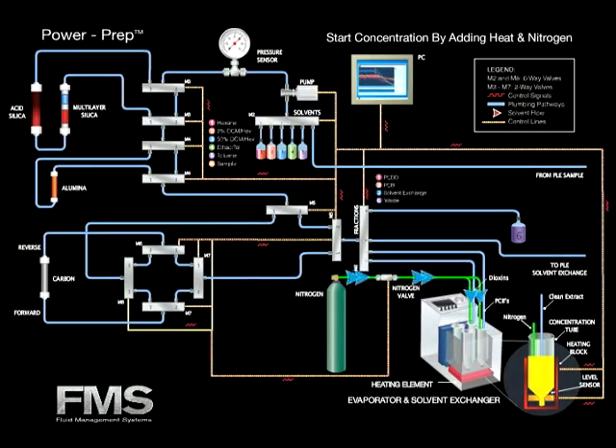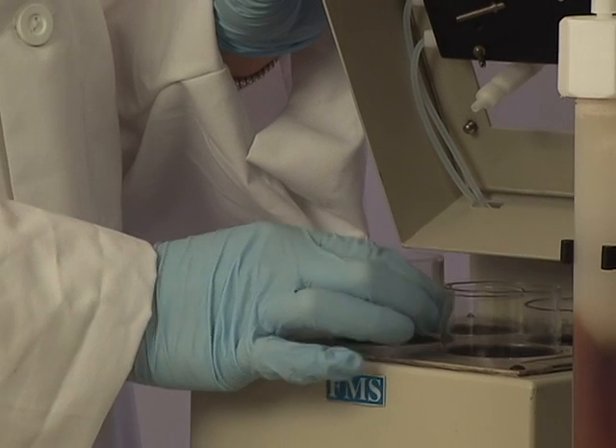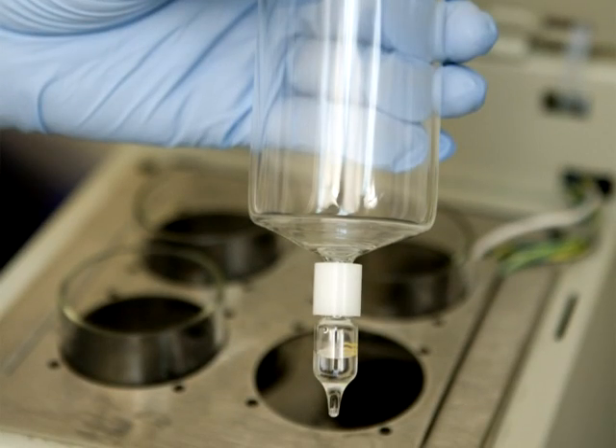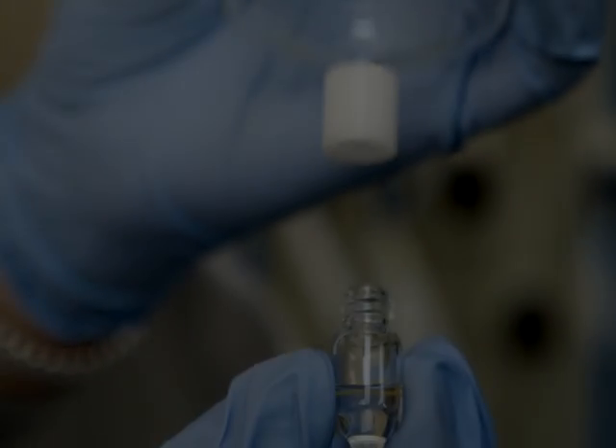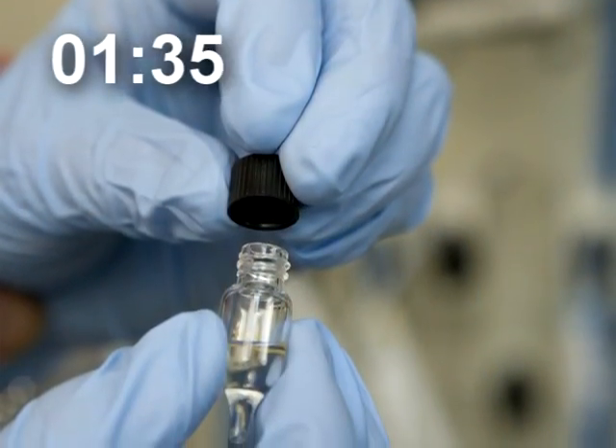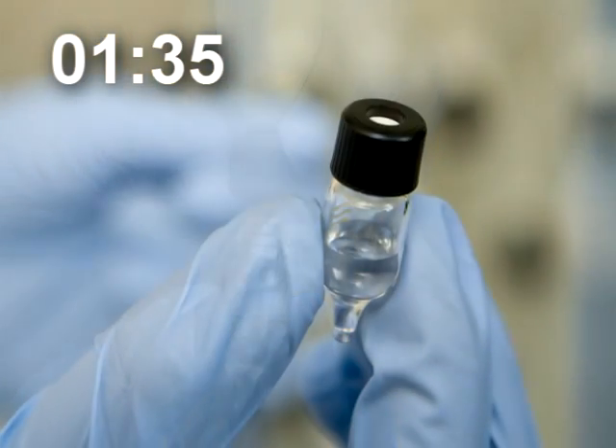Both dioxin and PCB fractions are concentrated. The concentration of dioxin and PCB fractions is now complete. The GC vial is taken off of the 200 milliliter tube and the sample is then transferred to the GC-MS for analysis.